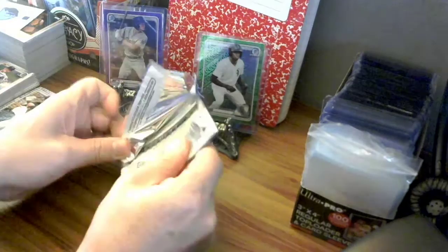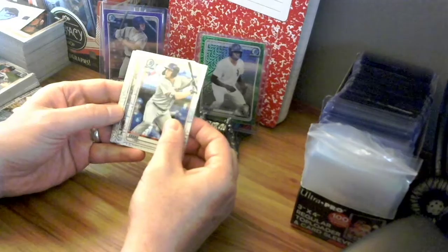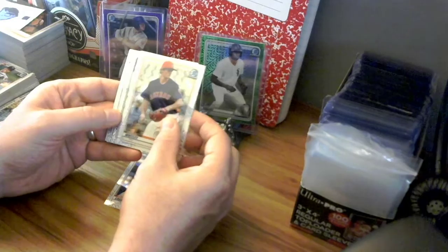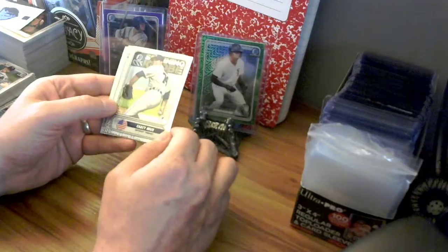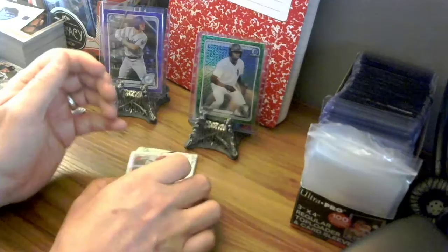Last pack, last five — I'm not going to look at who's on the back. On the front we have Tristan Casas, then Forrest Whitley, spanning the globe Casey Mize, Oscar Gonzalez, and Jordan Adams.